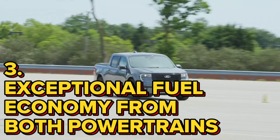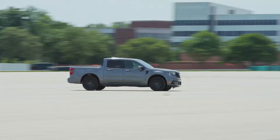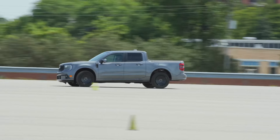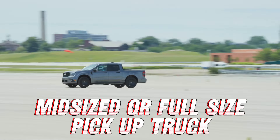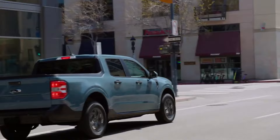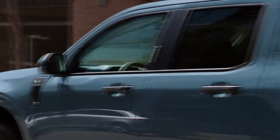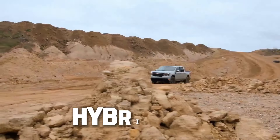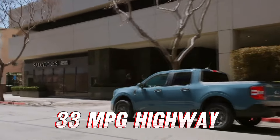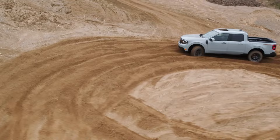Number 3: Exceptional fuel economy from both powertrains. Whether you get the EcoBoost or the hybrid Maverick, you are going to get amazing fuel economy, which is one of the biggest selling points of the Maverick compared to mid-size or full-size pickup trucks. Ford still hasn't announced the fuel economy figures to the EPA, but we don't expect a huge difference. The current hybrid Maverick gets 42 MPG in the city and 33 on the highway, for a combined 37 MPG — unheard of in a pickup truck.